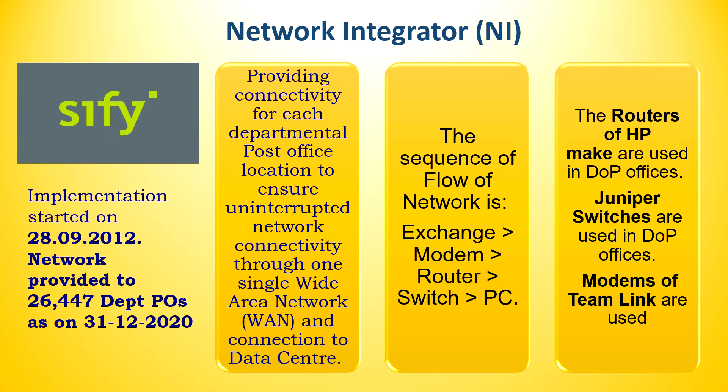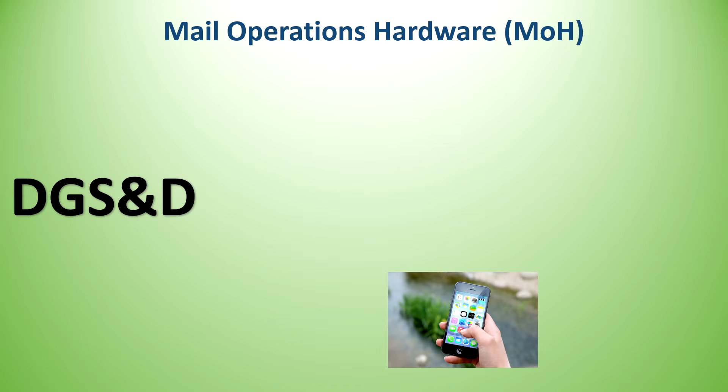The Mail Operations Hardware (MOH) silo: DGSND (now GEM — Government e-Marketplace) is the vendor. The purpose is to provision hardware — computers, UPS, barcode scanners, weighing scales, tag printers, and printers — to mail offices (RMS), and handheld devices to postman staff. Whenever there is a requirement, orders are placed on the GEM portal.